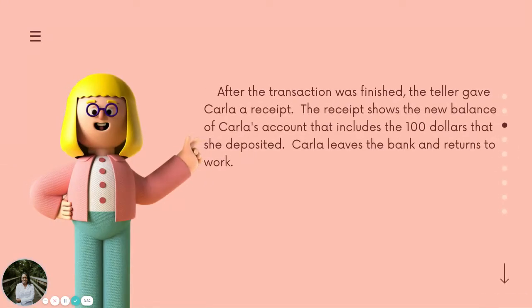After the transaction was finished, the teller gave Carla a receipt. The receipt shows the new balance of Carla's account that includes the $100 that she deposited.